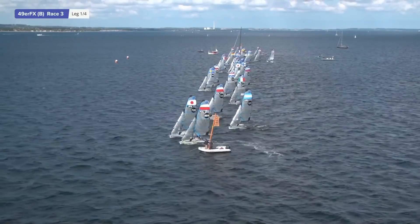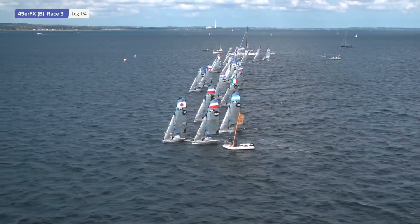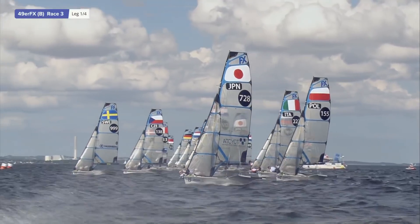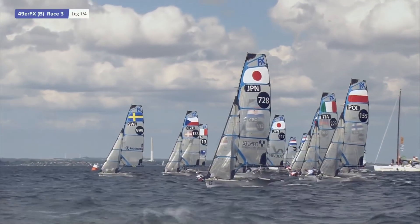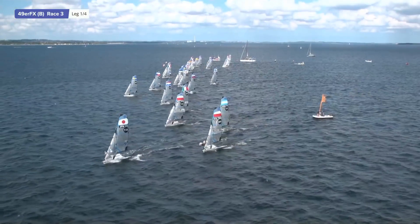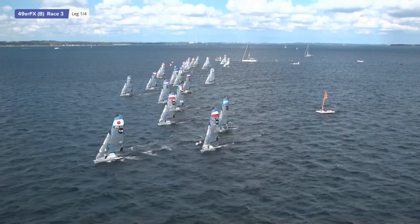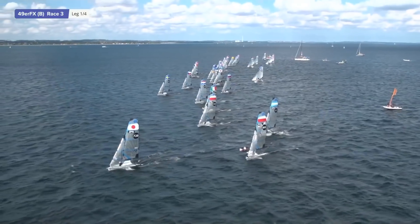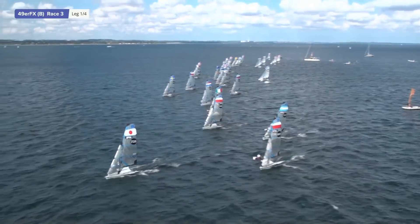The wind has shifted 20 degrees right in the last two minutes. So which way would you go, Evie? Well, at the moment, the wind is shifting right, but we know from the conditions we've been seeing today that it's shifting right to left and back. So you can start at the committee boat, but you know that at one point it's going to go back to that left side.